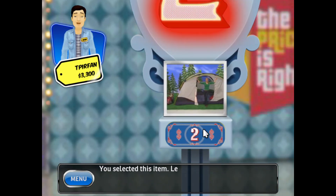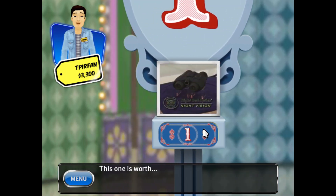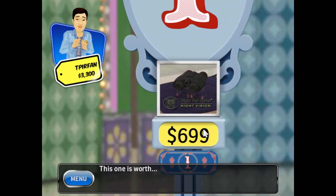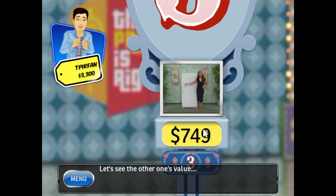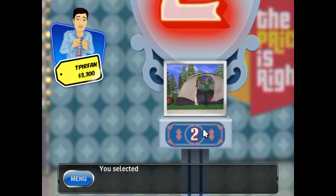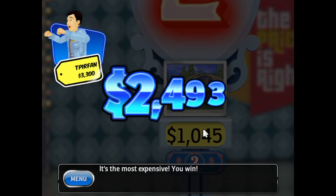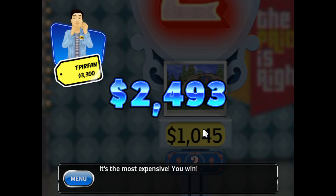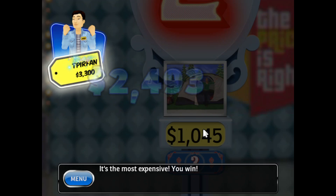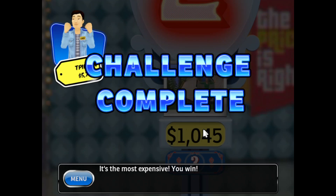You selected this item. Let's see the value of the other two. This one is worth... Let's see the other one's price. You selected this item — what is its value? It's the most expensive. You win! You've set a new high score. Congratulations! You've earned a new achievement. Congratulations!